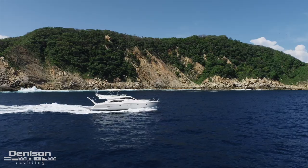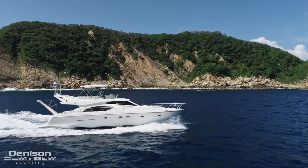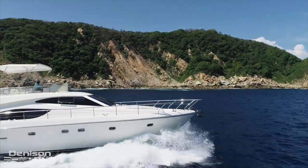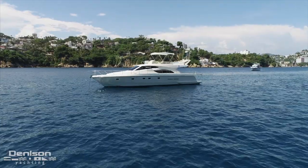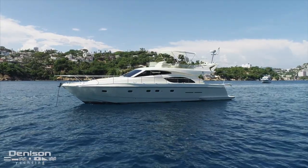Italian built with luxurious accommodations and elegant lines, this yacht carries all of the magic of Ferretti's legacy builds. She offers three spacious staterooms, two heads with full shower enclosures, and a beautifully appointed salon.